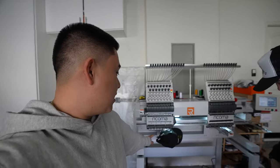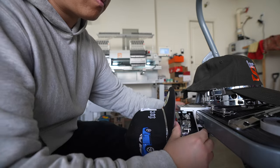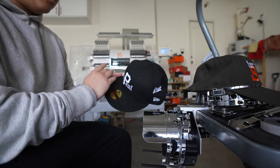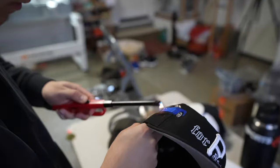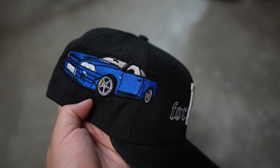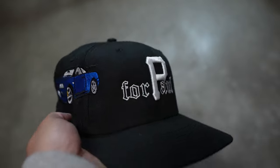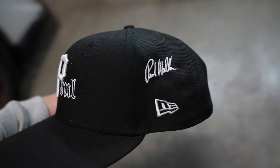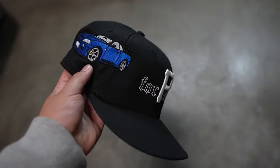Ladies and gentlemen, boys and girls — this is the final product right here. We got the R34 for Paul on the front and then his signature on the side. It came out pretty freaking good.